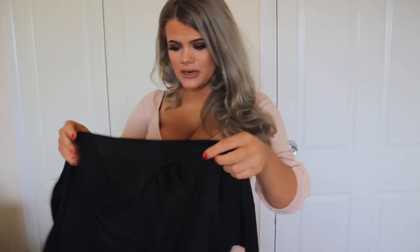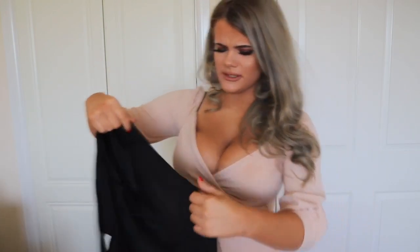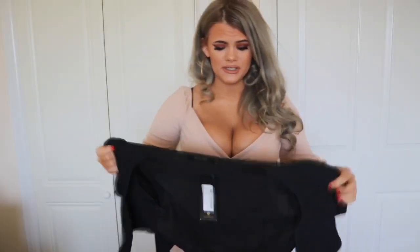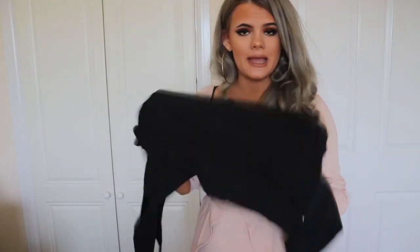Moving on to tops now. This is the tie front puff sleeve top in black and I got this in a size 10. Hopefully this will not be too loose on the body. I wasn't expecting this material at all — it's a thin material. I don't mind thin materials as long as they're not too see-through. This actually looks quite nice. I honestly thought it would be a lot thicker, like a ribbed material, but it's not. It's actually really nice — casual and quite summery as well. This was £20 originally and I paid £10 for it.